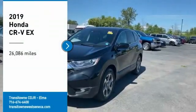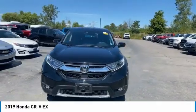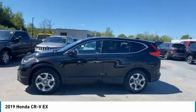Come test drive the 2019 CR-V — a top recommended vehicle because of its car-like driving manners, good value, cool technology, and comfy interior.